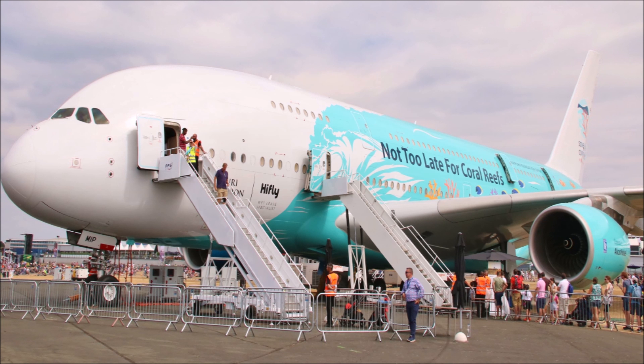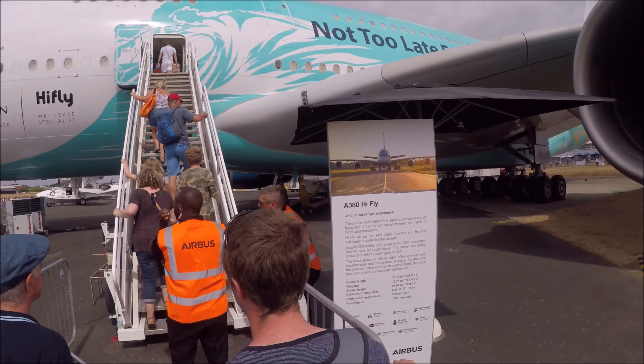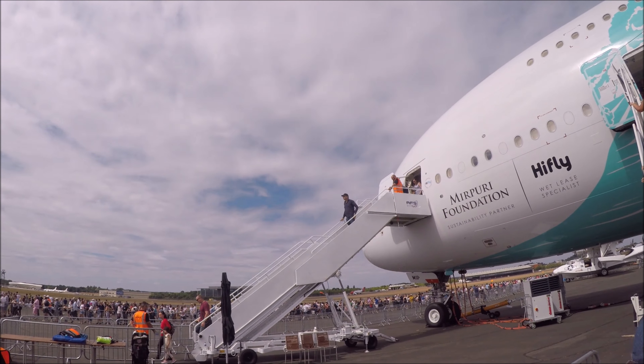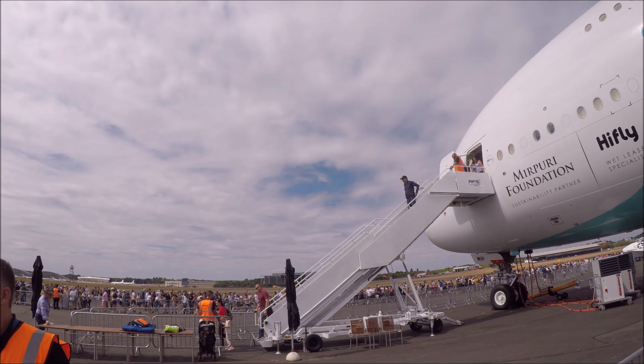I attended Farnborough Air Show to get the best out of the day. I had never attended the event before and wanted to give an all-rounded experience of what you can expect from the air show. On display are some of my pictures taken during my day at Farnborough Air Show in a slideshow format.